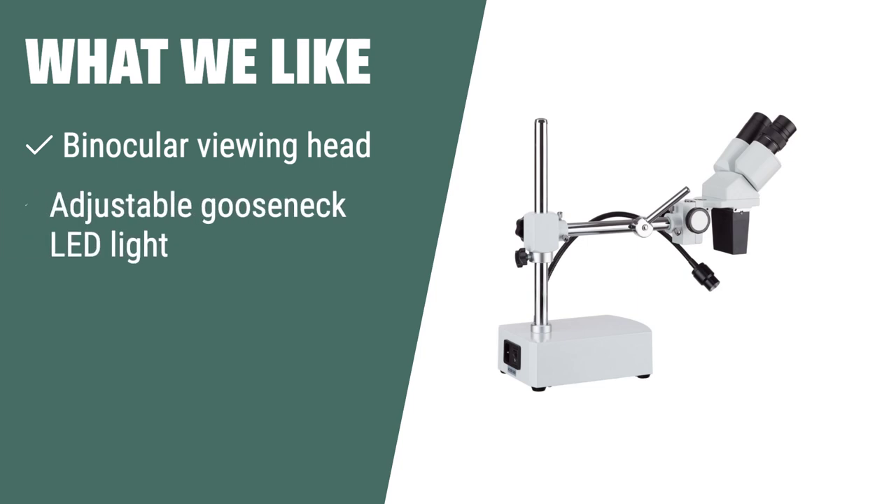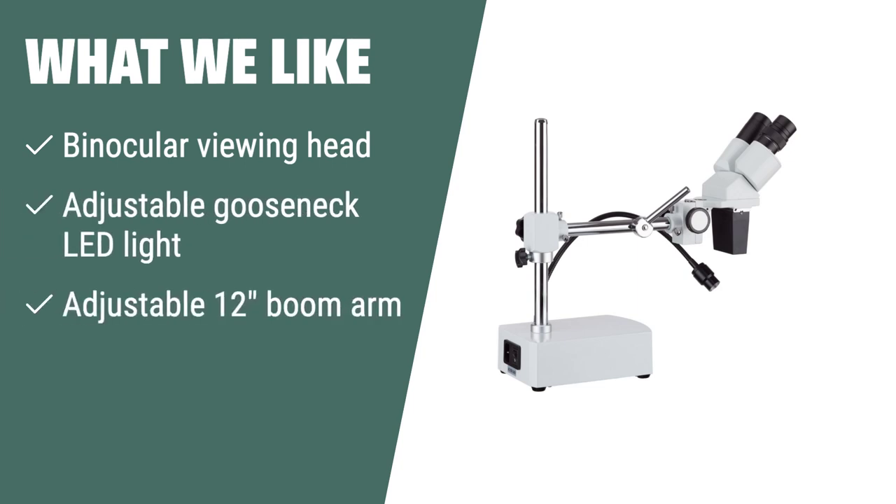What we like: if you need to manipulate large items, including circuit boards and dental appliances, you should consider this. The adjustable gooseneck LED light and 12-inch boom arm provide flexibility for various work scenarios.